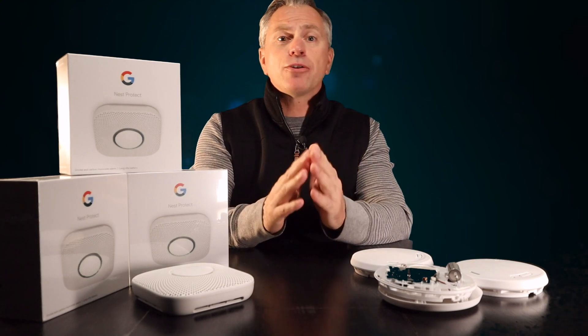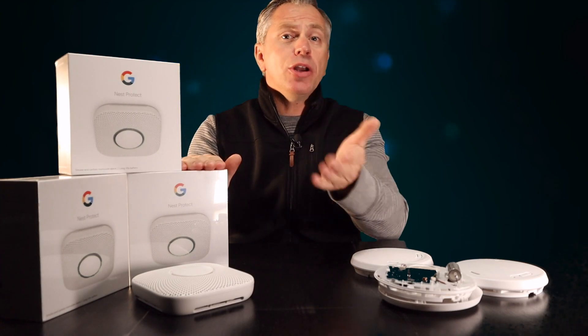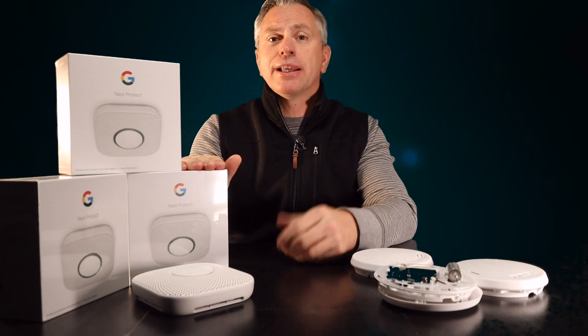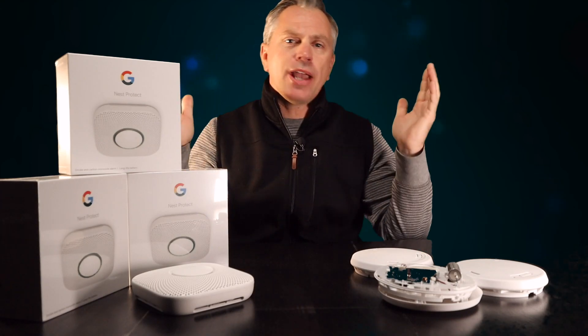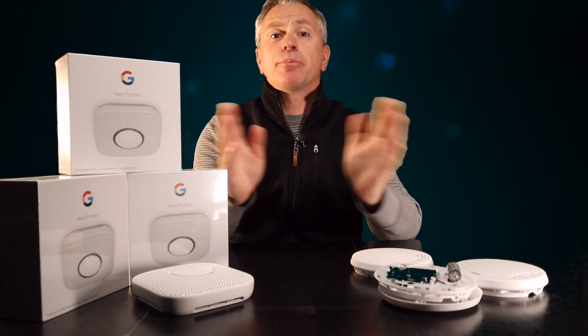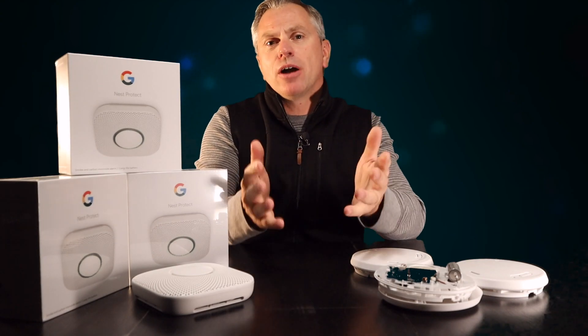There are many new smoke detectors on the market today that offer some really good solid features. What I have here, and what I believe could be the best smoke detector on the market, is the new Nest Protect Generation 2 Smoke and Carbon Monoxide Detector. I have been researching and reading about the Nest Protect for some time now, but never pulled the trigger, mainly because of the cost.